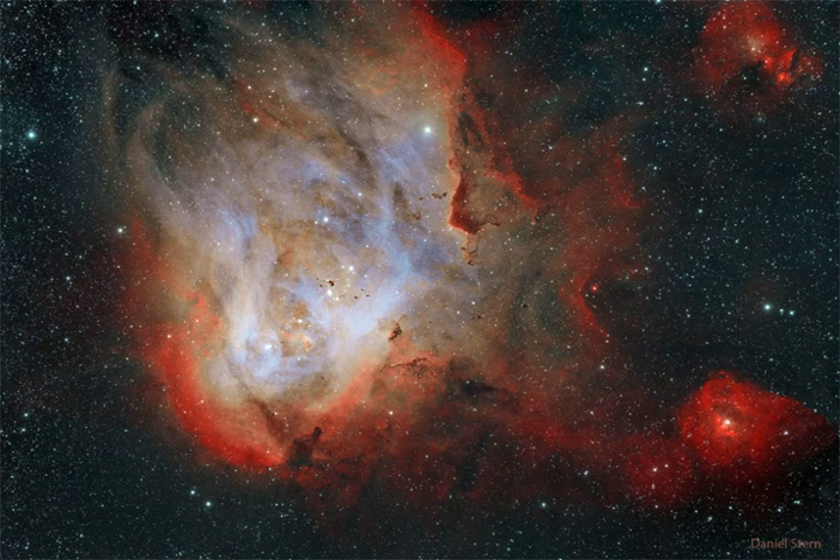Although difficult to discern here, several dark molecular clouds with distinct shapes can be found inside the nebula.